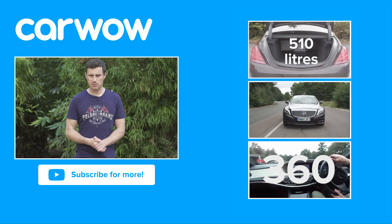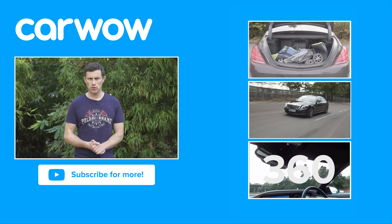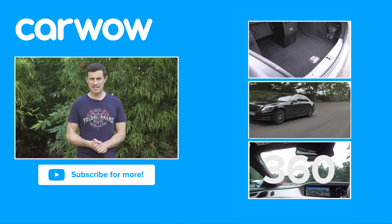If you enjoyed this video, please like it, share it and subscribe to our channel. And if you click over there, you can watch our detailed practicality, 360-degree passenger ride and full in-depth video review of the Mercedes S-Class.